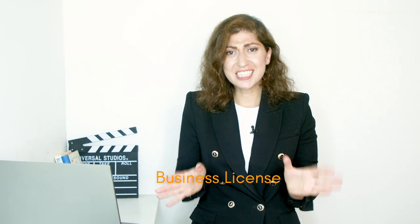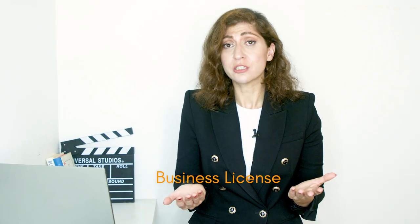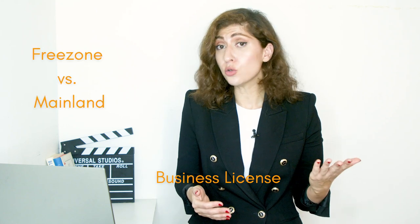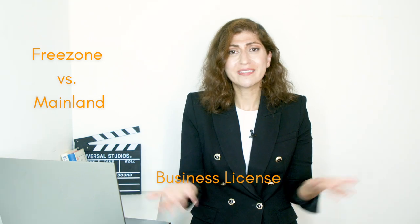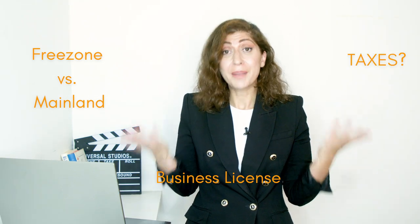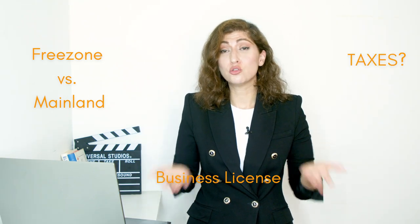What type of business license do you need in order to sell online, on Amazon, on Noon, in the UAE? Is there a difference and which one is better? Should you go for a free zone business license or should you go for a mainland business license? What type of taxes are you going to be paying in 2022 and 2023? All of these questions and so much more we have answered in this video. Let's get started.